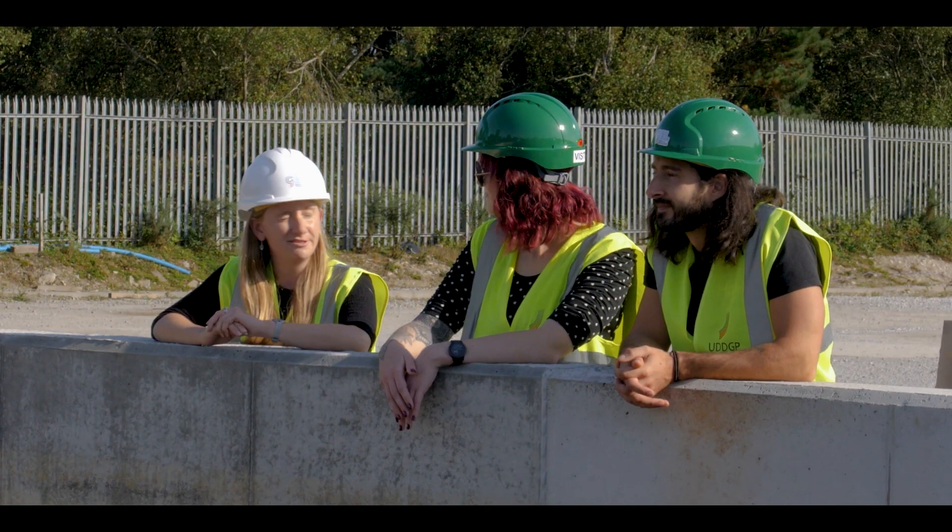Here at the United Downs site, by the end of 2022 we will be generating the UK's first geothermal electricity. And it's Ecotricity that are the first people to be supporting this project.